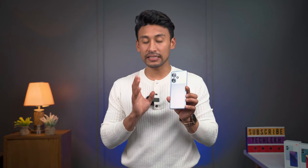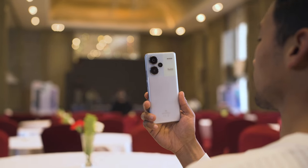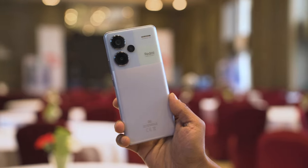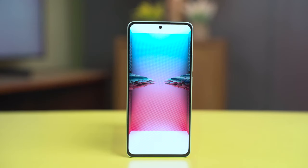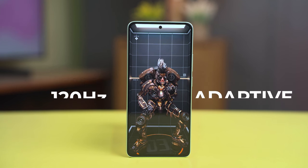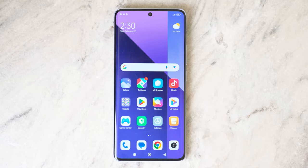The Redmi Note 13 Pro Plus 5G is the first Pro Plus phone in the Redmi Note series to launch. It features a dual-curved glass design with Gorilla Glass protection — the first in the Redmi Note series. It comes in four colors: purple, sky blue, mint green, and powder blue. It features a glass back, in-display fingerprint scanner, stereo speakers, a 1.5K resolution display, 12-bit color, 100% DCI-P3 coverage, HDR10+ support, and an adaptive refresh rate up to 120Hz — a definite upgrade from 1080p.